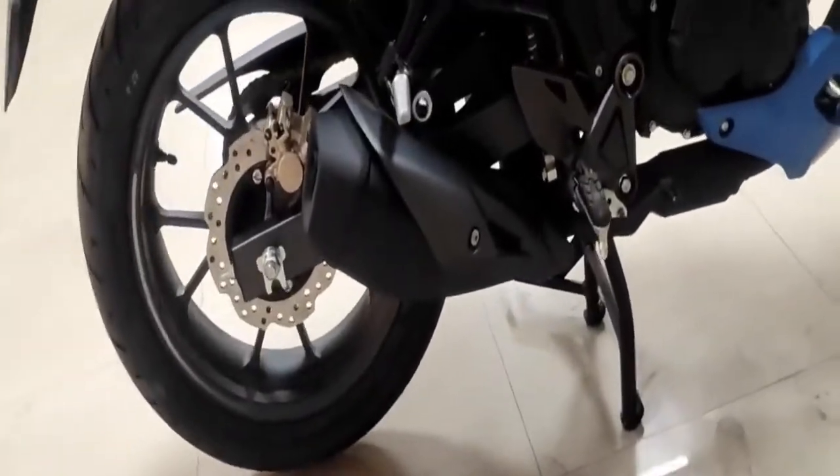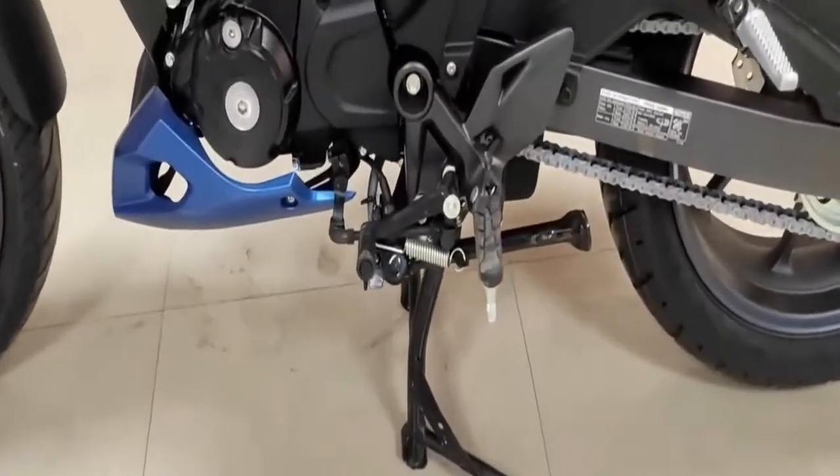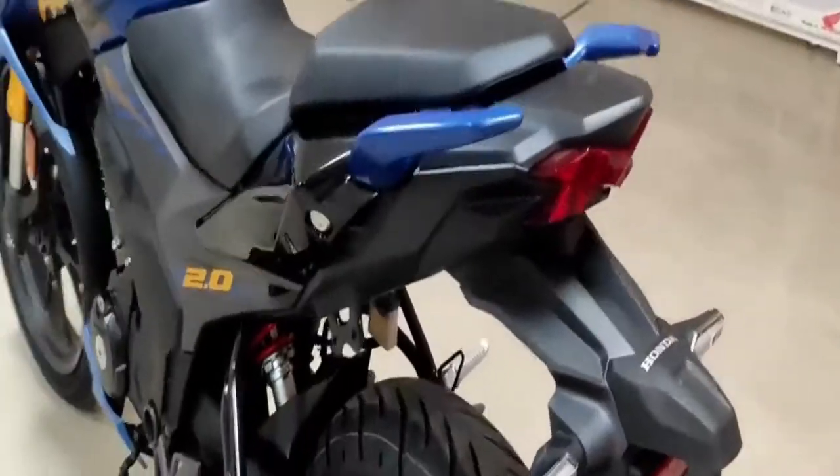It also incorporates a side stand indicator with engine cut-off. The bike uses disc brakes at both ends — a 276mm disc at the front and a 220mm disc at the rear — and comes with an anti-lock braking system.